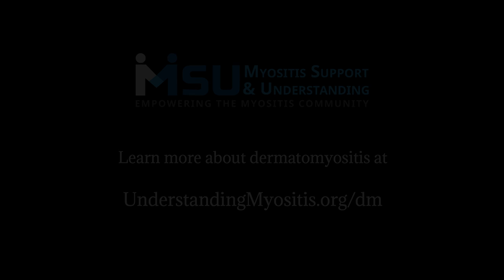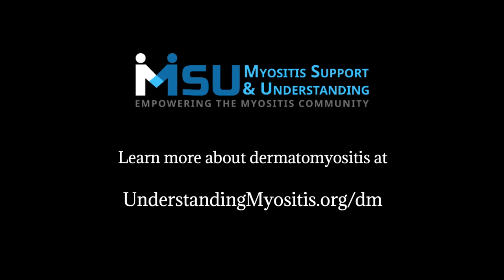Learn more about dermatomyositis and clinically amyopathic dermatomyositis at understandingmyositis.org/dm. Share your experiences living with or caring for someone with myositis at myositislife.org.